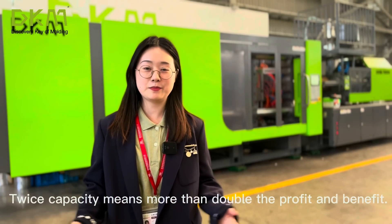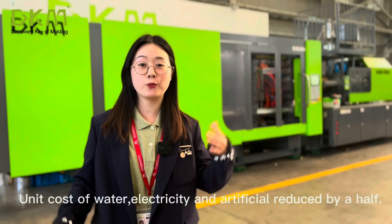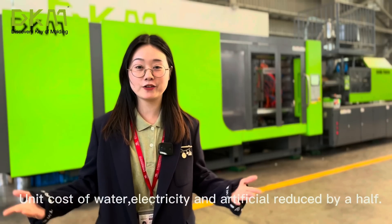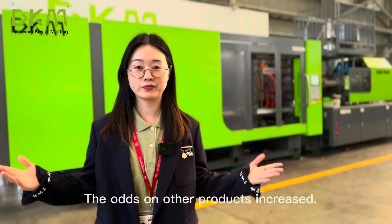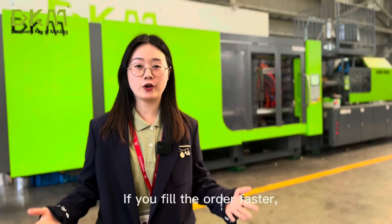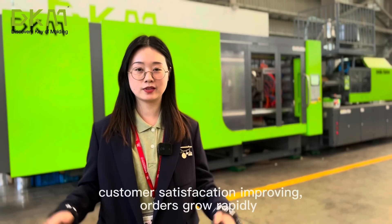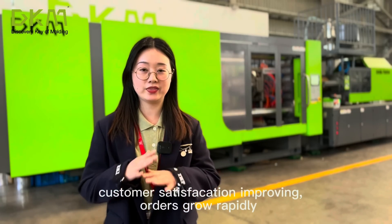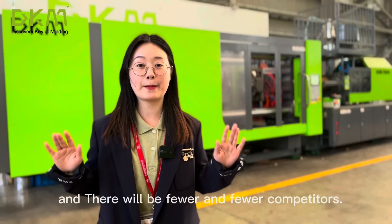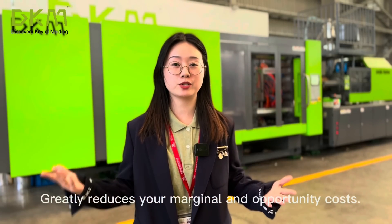Twice the capacity means more than double the profits and benefits. Unit costs of water, electricity, and labor are reduced by half, and margins on other products increase. You can fulfill orders faster, customer satisfaction improves, orders grow rapidly, there will be fewer and fewer competitors, and your marginal and opportunity costs are greatly reduced.